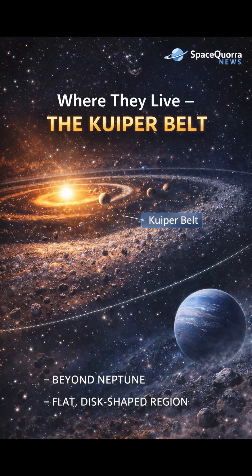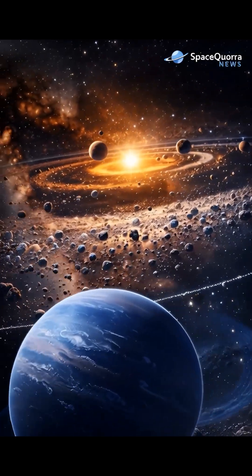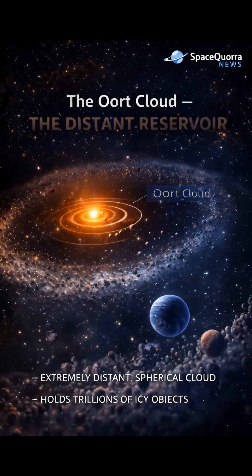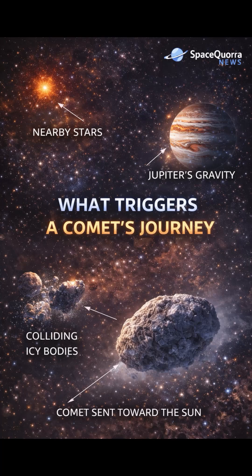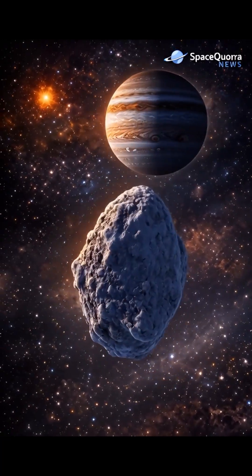Many comets sleep far beyond Neptune, in a cold region filled with icy debris. Even farther away lies a vast invisible cloud holding trillions of dormant comets — a gentle gravitational push can send a comet falling toward the Sun.